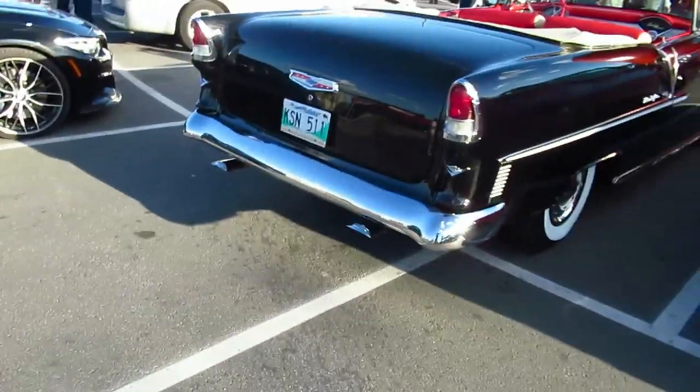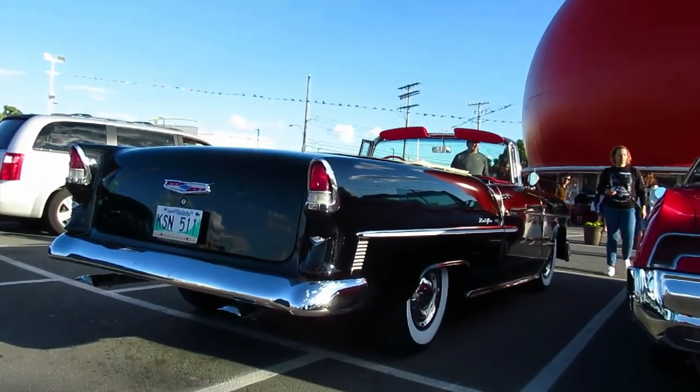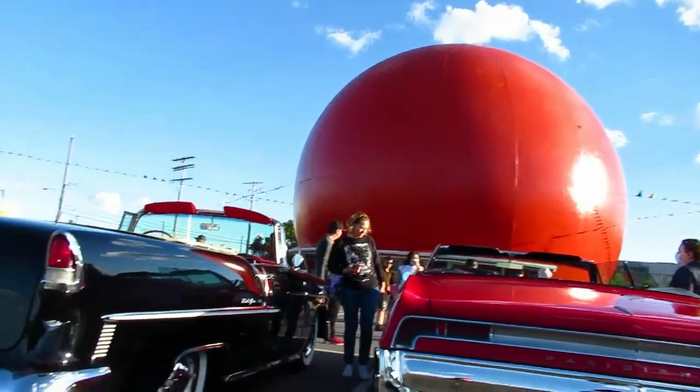Holy shit, it's from Montana! Does that mean the guy who owns this just bought this car? By the way, sorry — I shouldn't forget, we are at the Orange Julep restaurant here.